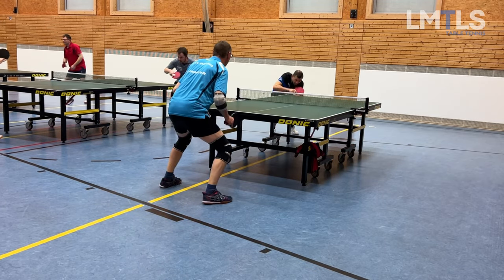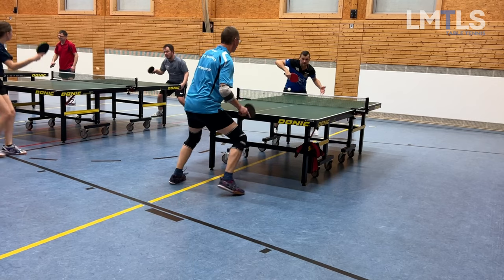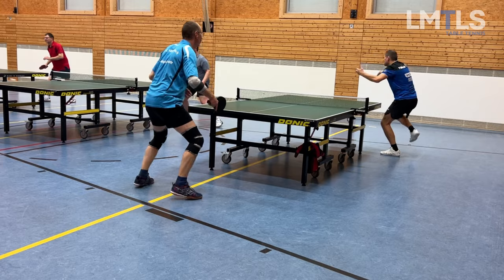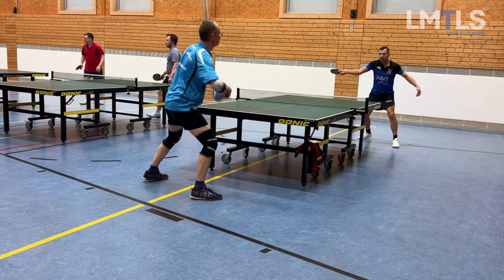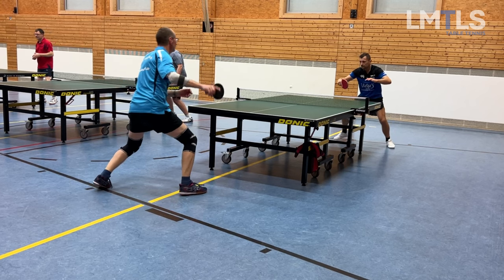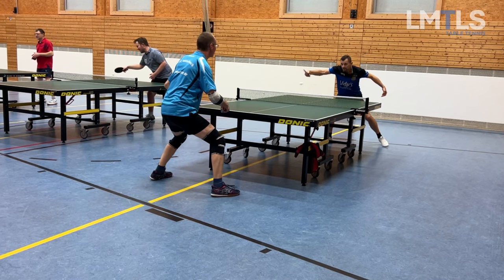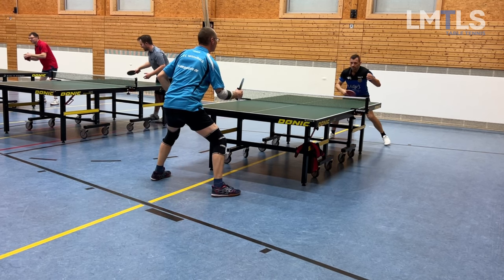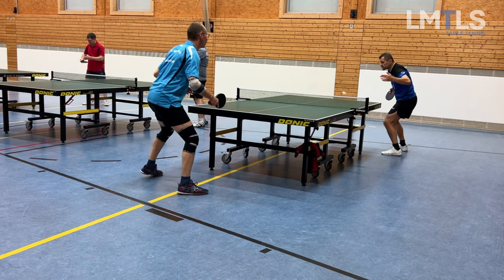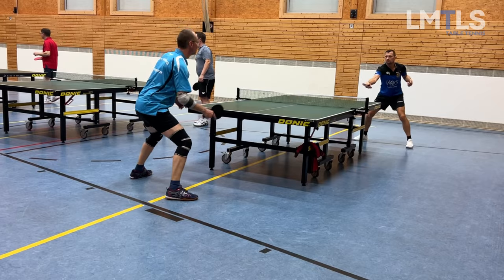He has anti-spin rubber on the backhand and he can do weird things with it, as you can see here — what a stroke, totally surprises me. As you can see right away here, topspin no problem, but he blocks it with the anti-spin rubber. It looks like a normal move, but if I don't think about his rubber, my next ball will go straight into the net.